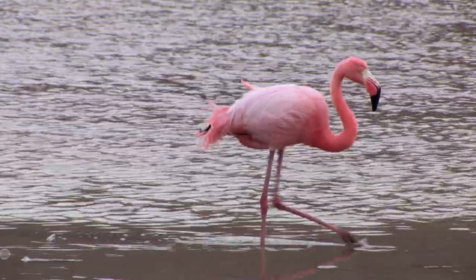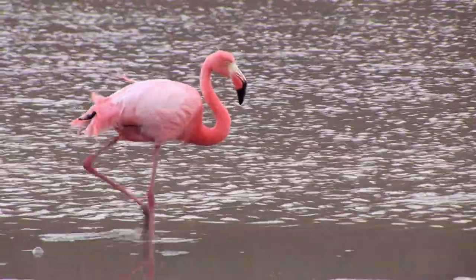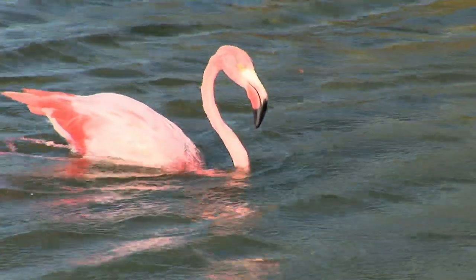Thanks to their long, thin legs, flamingos can easily wade deep into the water to feed. They use webbed feet to walk across the soft mud or to propel themselves through the water while swimming.